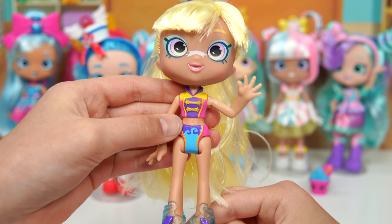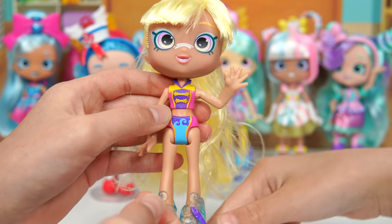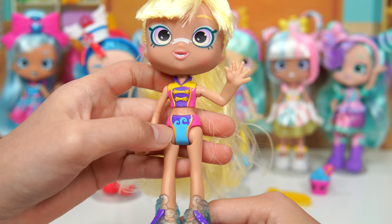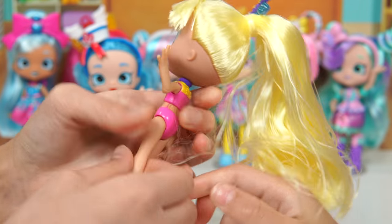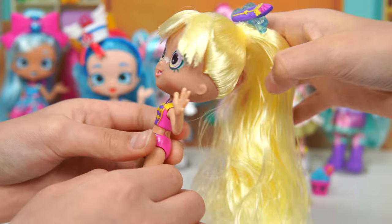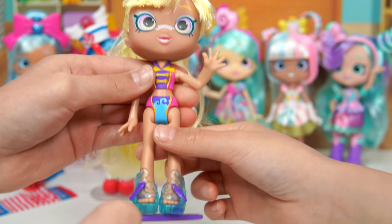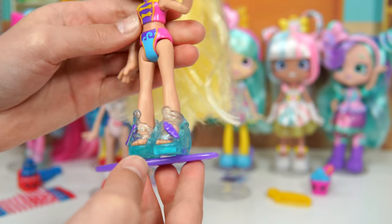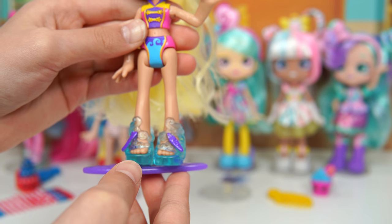Her swimsuit is just the coolest — I love it. It looks like a vest and it has some star-shaped buckles. At the back it's a sailor style. Down here, her shoes look like they're clear blue, similar to Jacinta's shoes.